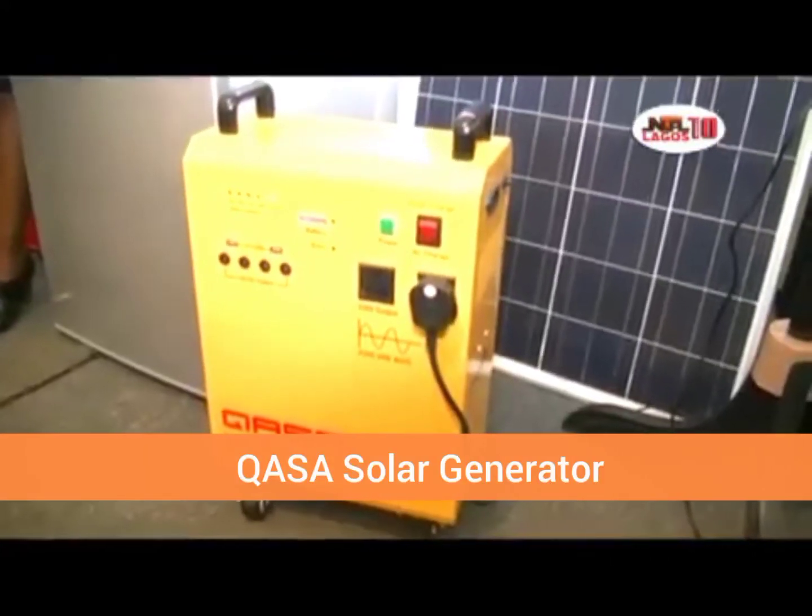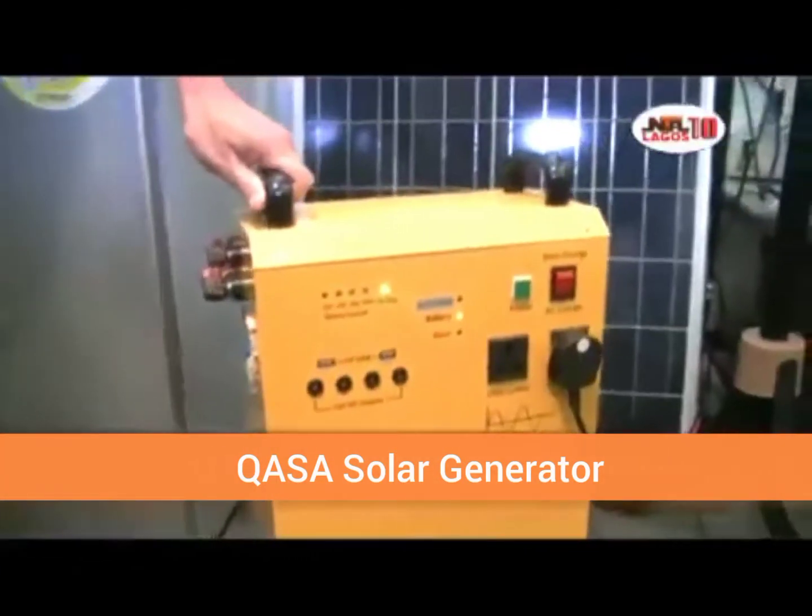KASA solar power generator. And this solar power generator integrates a stabilizer, inverter,